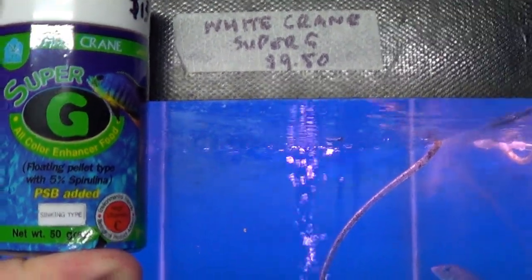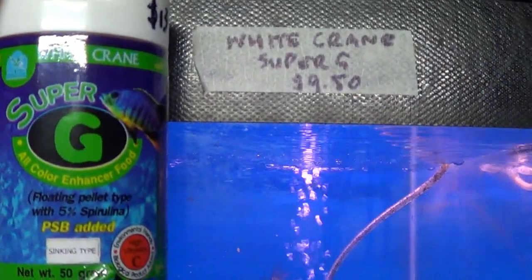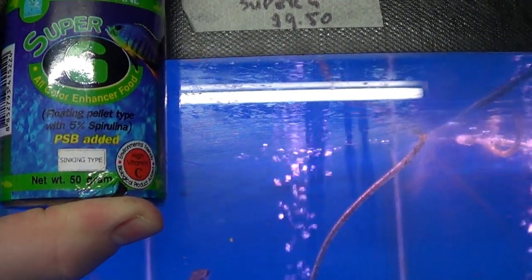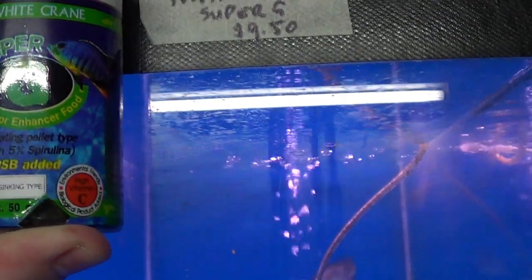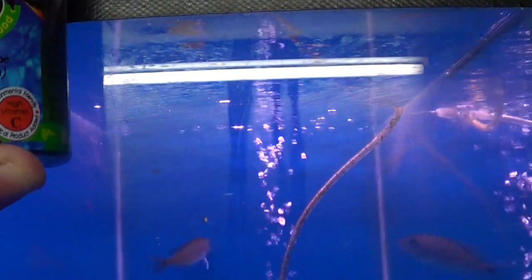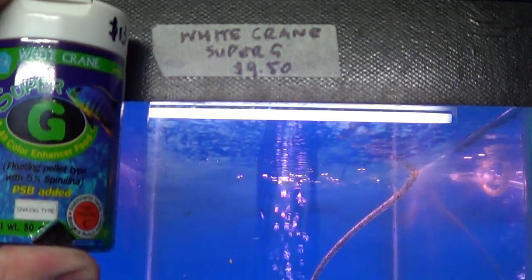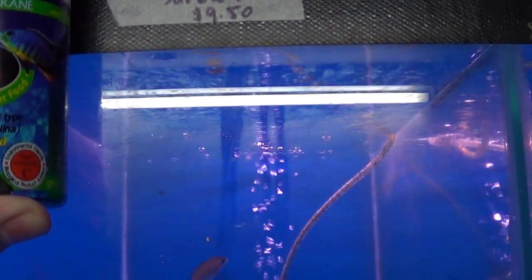G'day fish tankers, welcome back. Another day, another food. This is White Crane Super G, $9.50 per 50 grams. I fed this to four female peacocks — I'll link the video down below because you can see what it does to female peacocks over a 25-day period. By the time this comes out, I might have the next update. I think I'm up to about 50 days now.